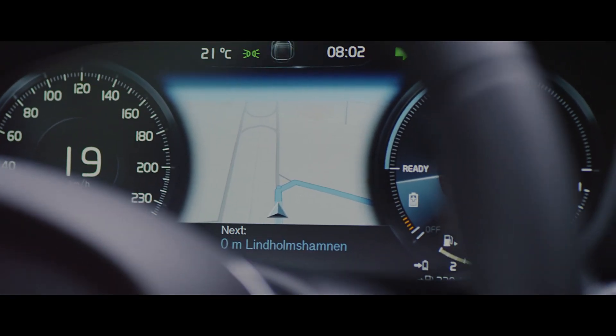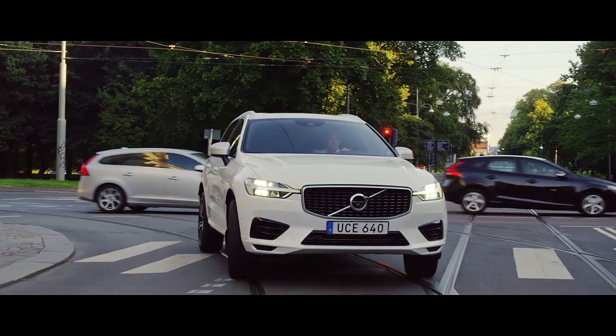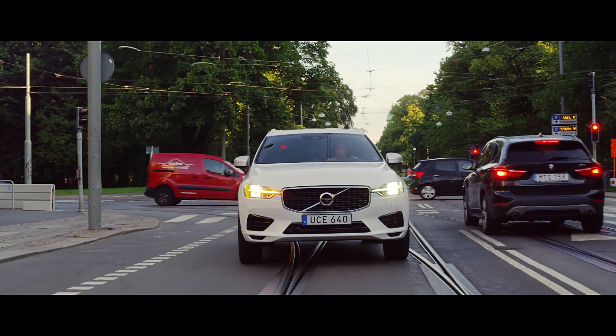The driver display delivers information and interaction that's time critical — that the driver needs right now. This is even more important in complex city driving situations.